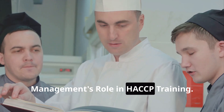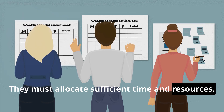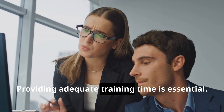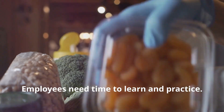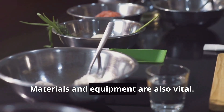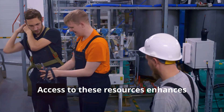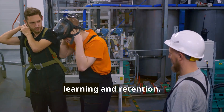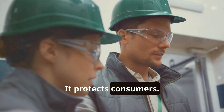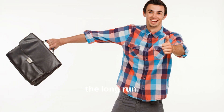Management plays a crucial role in HACCP training. They must allocate sufficient time and resources, demonstrating their commitment to food safety. Providing adequate training time is essential — employees need time to learn and practice, and rushing through training is counterproductive. Materials and equipment are also vital, including training manuals, videos, and hands-on tools. Investing in training is investing in safety: it protects consumers, protects the business's reputation, and is an investment that pays dividends in the long run.